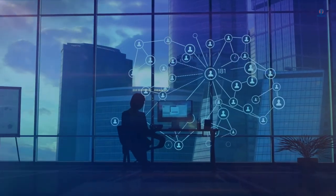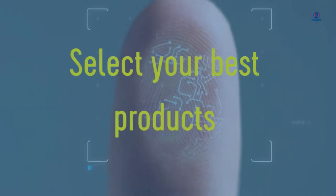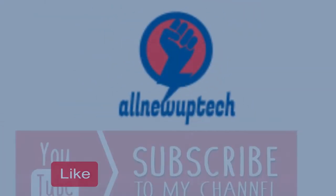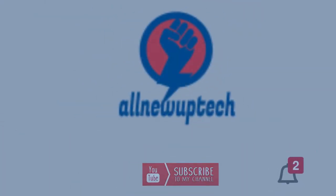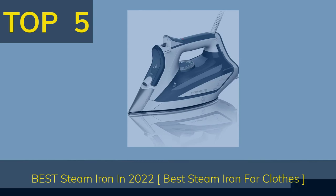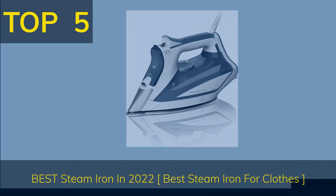Welcome to my channel, Select Your Best Products. All new tech — like, subscribe, and unlock the bell icon. Top 5 Best Steam Irons in 2022: Best Steam Iron for Clothes.